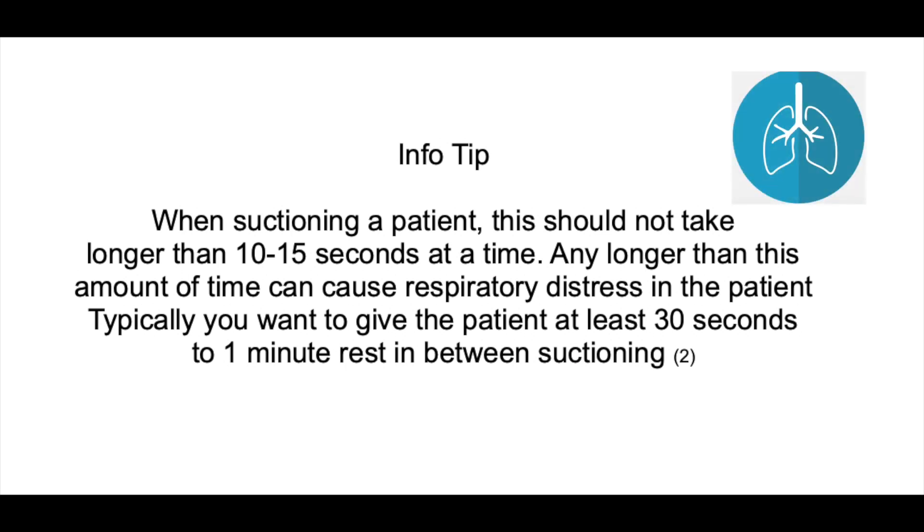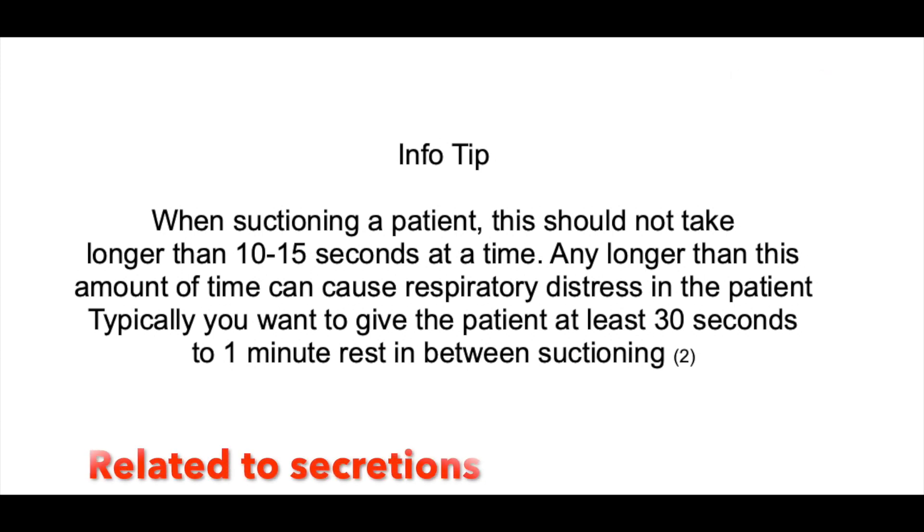Reasons that you may want to suction: if you feel that the patient is getting really rattly, if they are having an increased respiratory rate, or they just tell you that they're having a hard time and you know that they have excess secretions, suctioning might be a good idea.